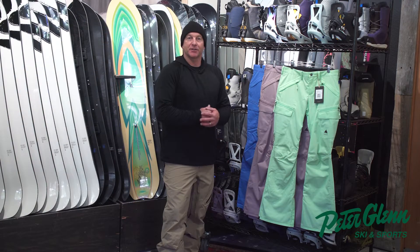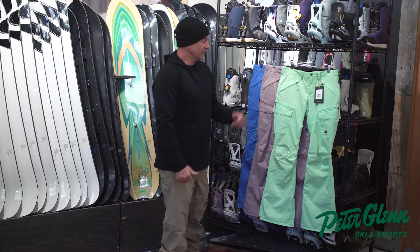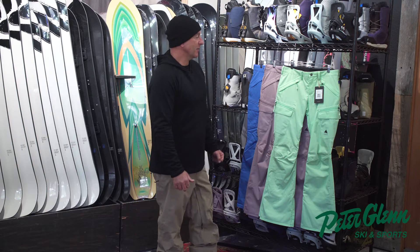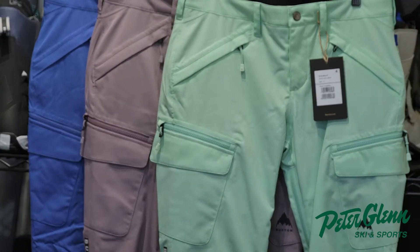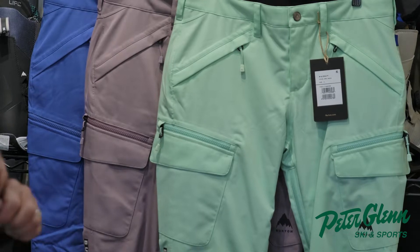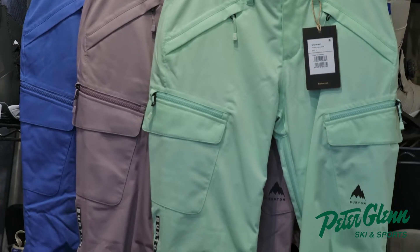Hi, this is Dave Downing with Burton Snowboards and Peter Glenn. This is a really popular women's Gloria pant. It's been a popular pant for us — the fit is really dialed and a lot of women like it.